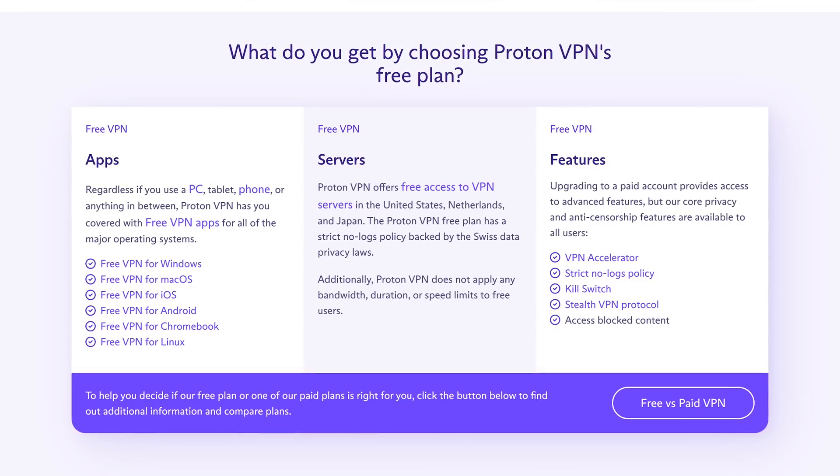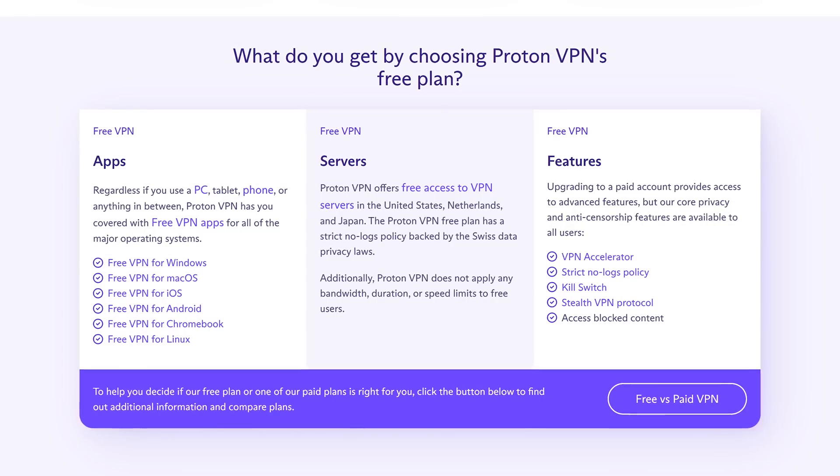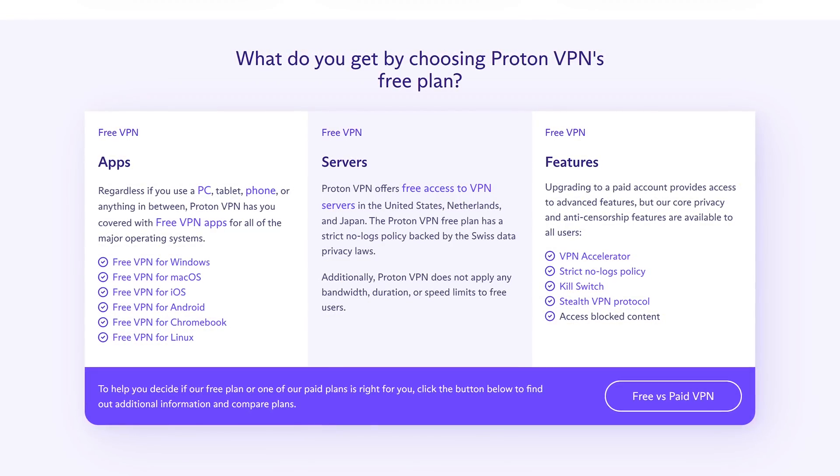Proton VPN is available for Windows, macOS, and Linux. You can also get it for iOS, Android, and Chromebook.